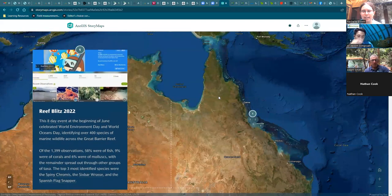We held an informational seminar before we started to help get people used to the tool, and then we went out on various events through these eight days and often invited other people to come along. In celebration of World Environment Day and World Oceans Day, this event led to us and all the other participants identifying over 400 species of marine wildlife across the Great Barrier Reef.